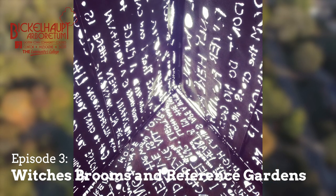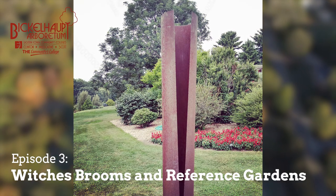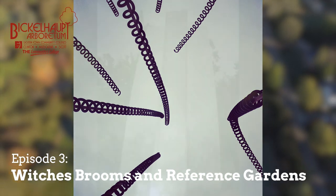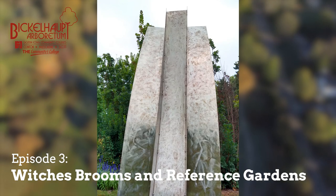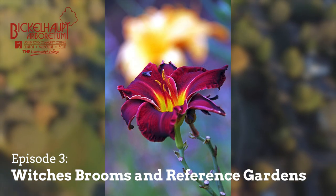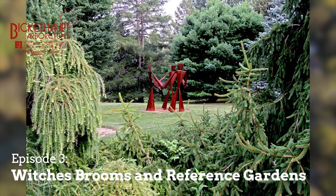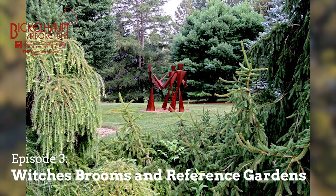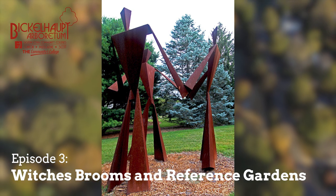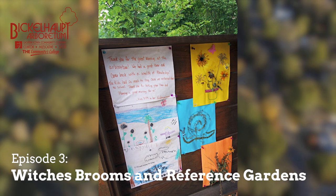We didn't really have the proper facilities here at the arboretum. Chubb had a greenhouse and Randy had a greenhouse, and they had some other growing structures like cold frames. We'd leave the entire broom intact if possible because if we didn't get it to grow, we'd go back next year and collect it again — the genetics were still there. But once we cut it off, it was gone.